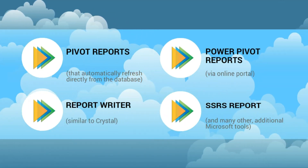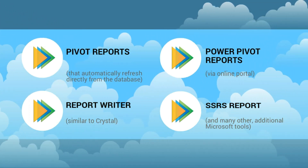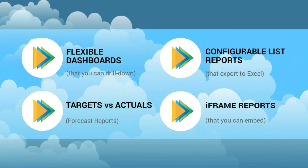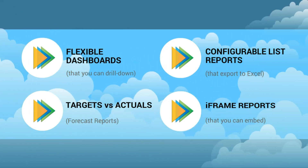There's Power Pivot Reports, Normal Pivot Reports, a Report Writer similar to Crystal, and SSRS Reporting. We've got flexible dashboards throughout, configurable list reports, target versus actual forecasts, and iframe reports that you can embed anywhere within the system.